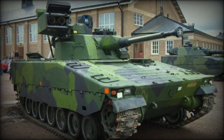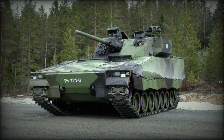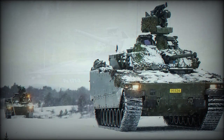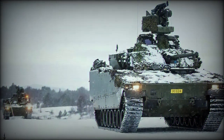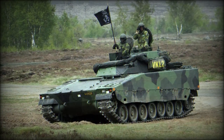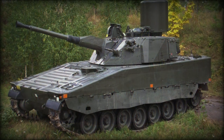It was the Soviet Union that first introduced the large-scale concept of the Infantry Fighting Vehicle to the world, with its line of BMP vehicles beginning with the BMP-1 of 1966 and evolving into the modern BMP-3 of 1987. The world took notice and developed their own counters in the American M2-M3 Bradley, the British Warrior, and the German Marder, among others.